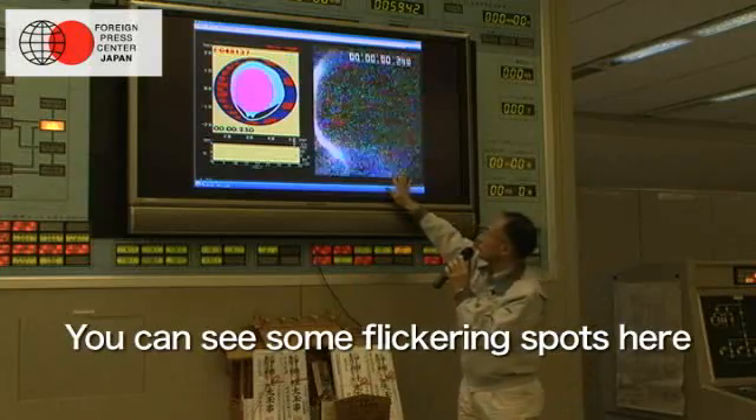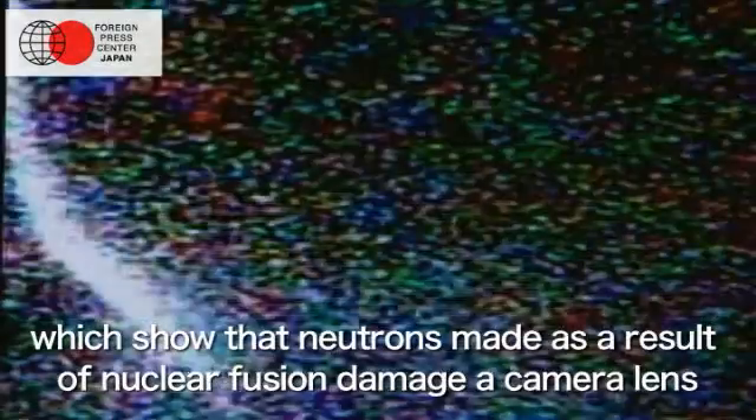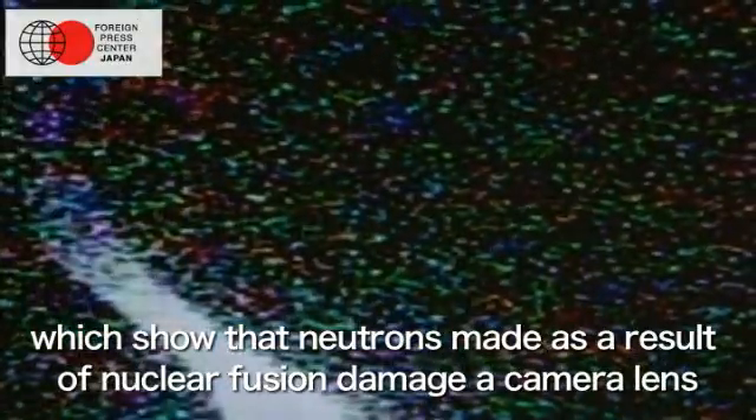You can see some flickering spots here, which show that neutrons made as a result of nuclear fusion damage the camera lens. This proves that nuclear fusion is actually happening.